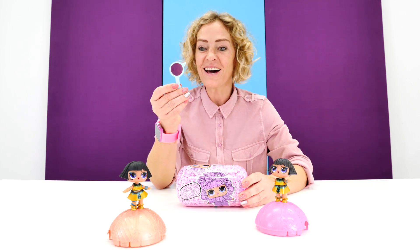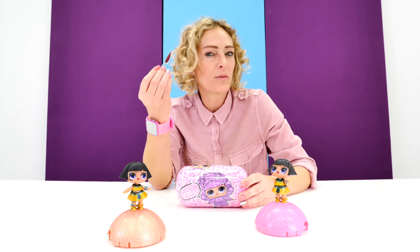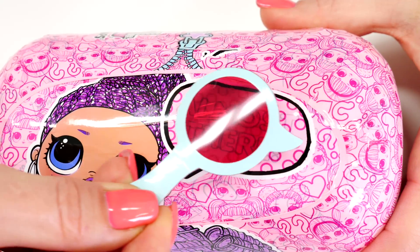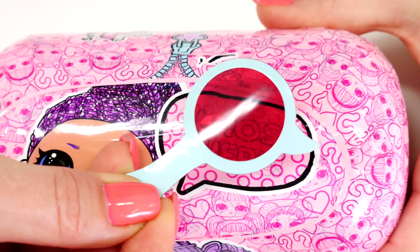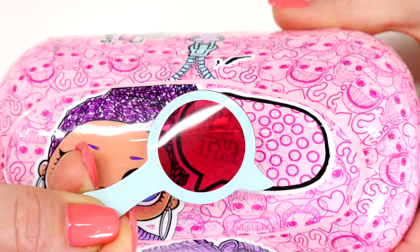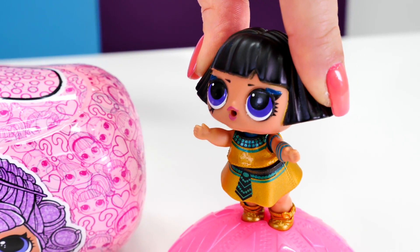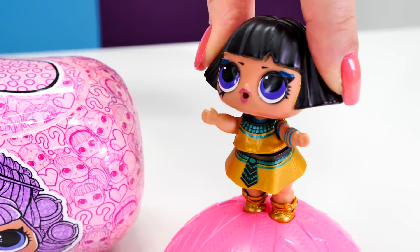Hey, this is a magnifying glass. I wonder what it's good for. Almost there. Oh, this is so exciting. Nicole, go on, open it up.